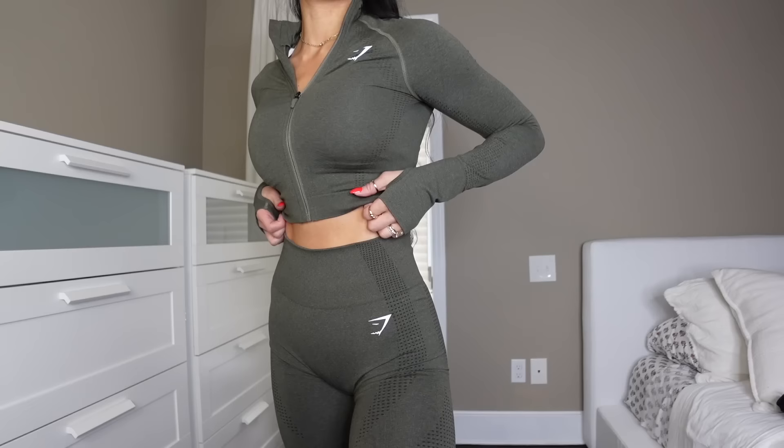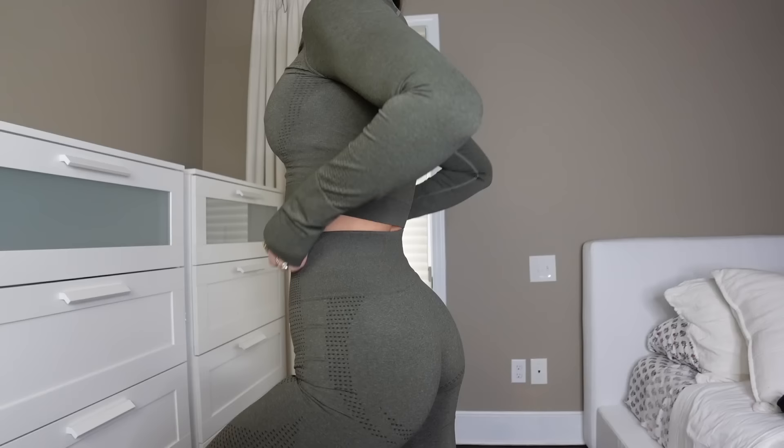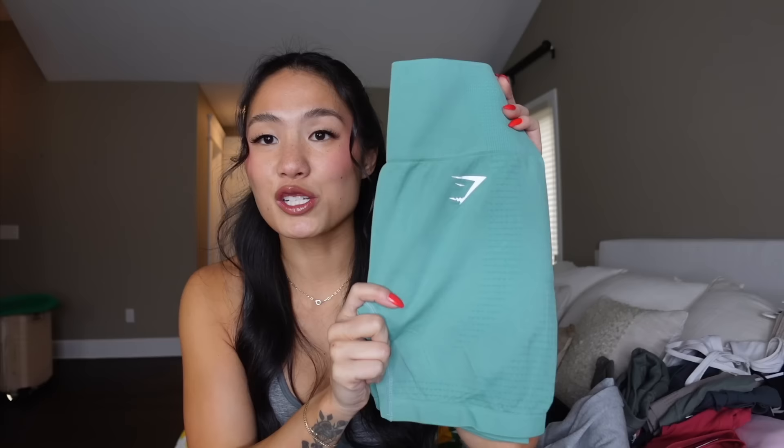Starting with Vital Seamless — a fan favorite. They came out with three new colors which are absolutely gorgeous. This is the Vital Seamless Midi Zip. My boyfriend calls it the Marissa McNamara jacket. It is so cute the way it snatches you; it's super stretchy. I typically wear a medium in fitted jackets because I don't like things tight in my armpits, but I got a small in this. It comes with matching leggings and also comes in shorts. The color is so pretty and fun.